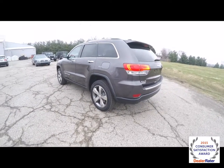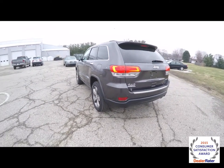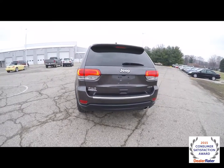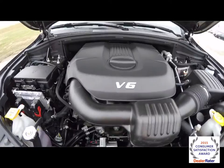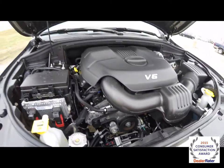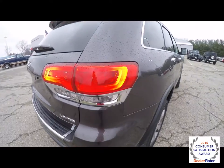It has the Morocco Black leather interior with the Moroccan Sand accents. It's four-wheel drive, powered by a 3.6 liter Pentastar V6 engine with an 8-speed automatic transmission. It does have LED rear tail lights.